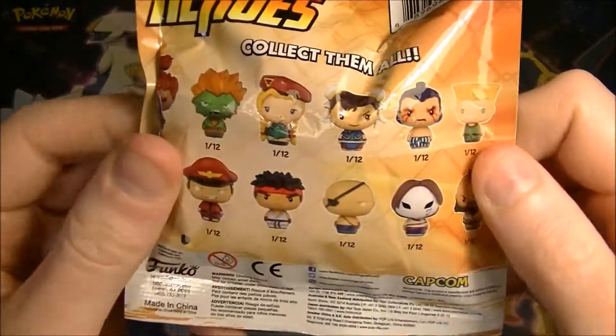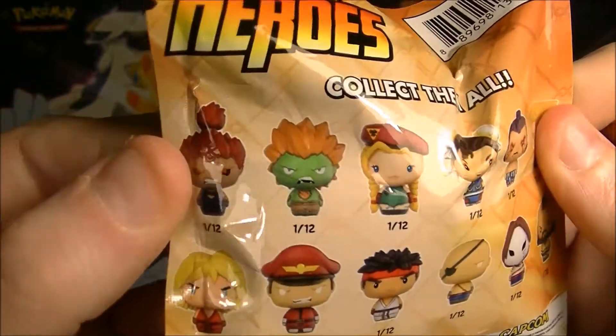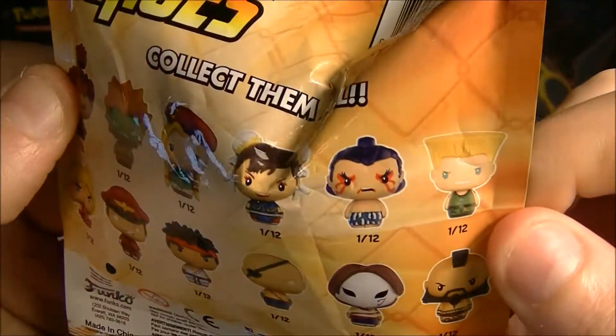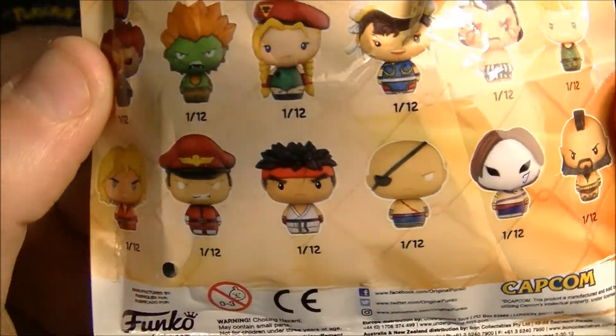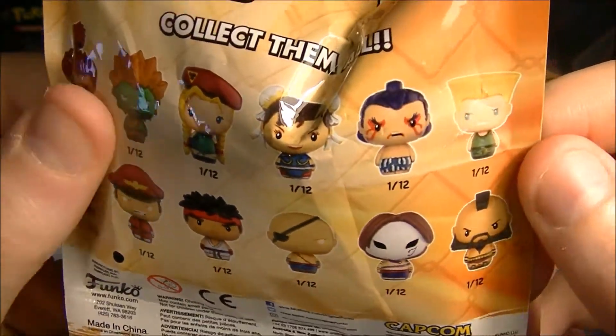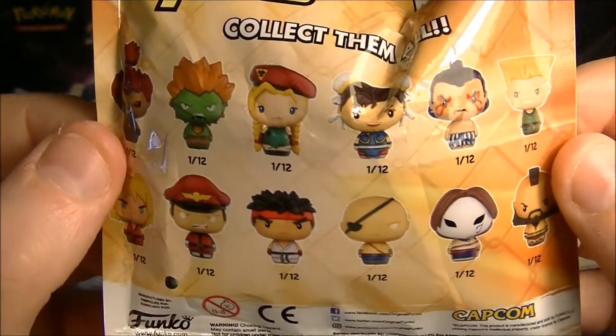This one thankfully doesn't have any sticker on the back so we can see who we can get. So you got like the majority of your standard characters. It looks like they're all even odds — it says 1 of 12. I would like to get Mr. E. Honda. He's pretty good. I like some Blanka. He's cool.